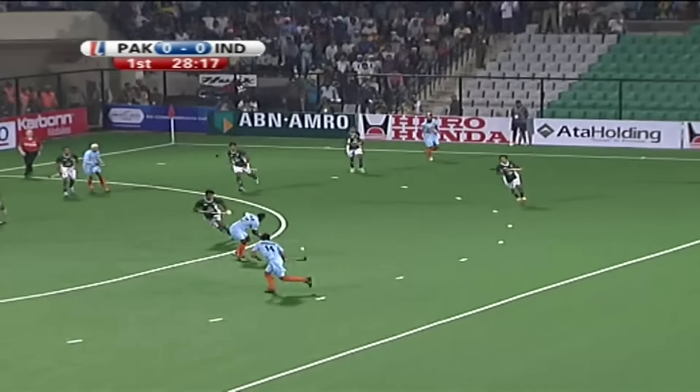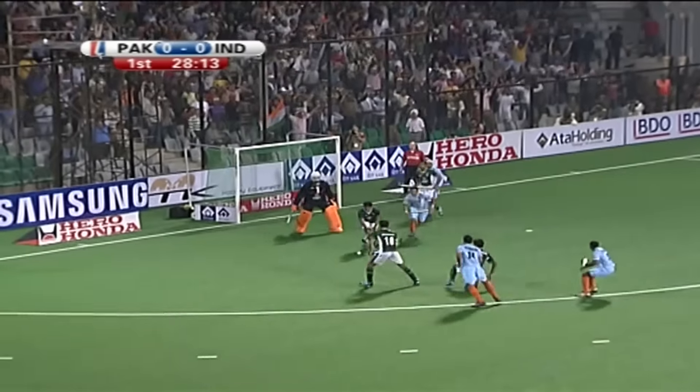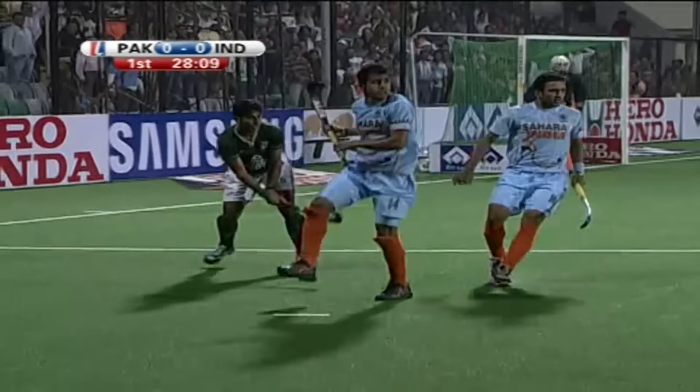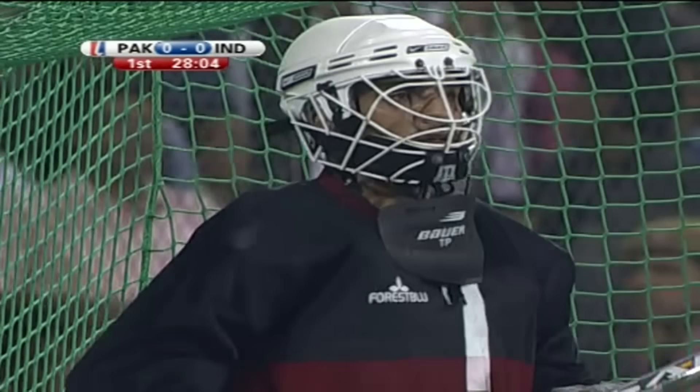Rajpal eases it back. Now the chance — Vikram, Deepak! Deepak Dakur played it straight at Salman Akbar, the first real chance of the game. Just beautiful passing by India.